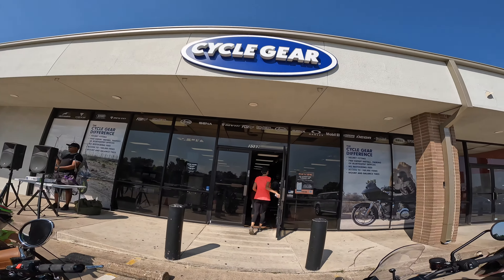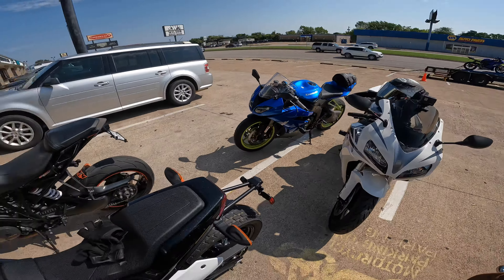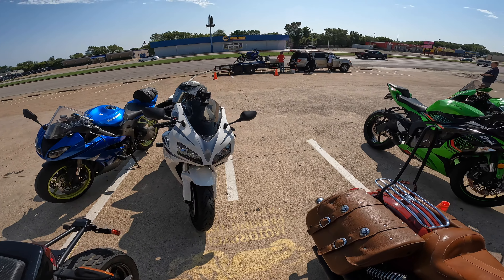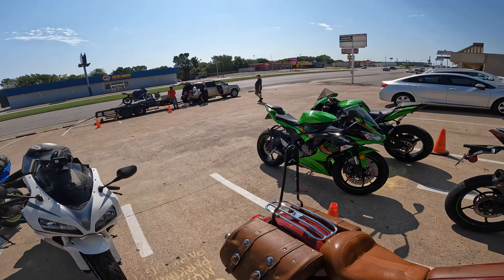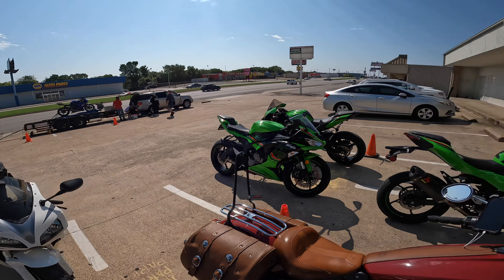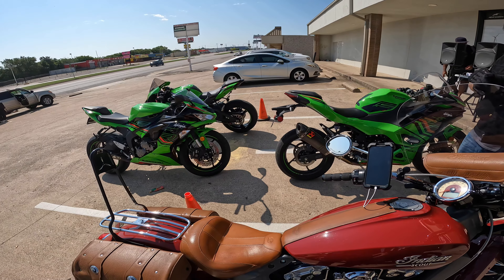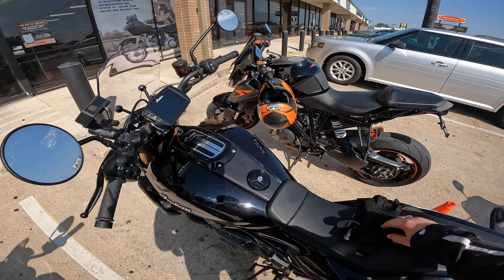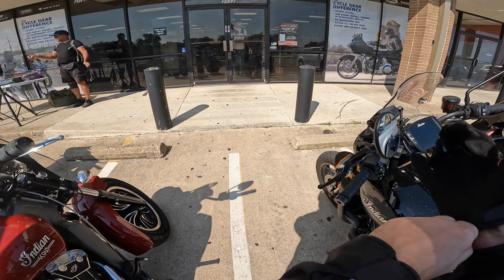We just got to Cycle Gear, and it turns out there are a lot of beautiful motorcycles around us. We've got a Super Duke right there, some 636s, a Honda CBR1000, and a Yamaha R6 over there on the dyno. It looks like they're doing a bit of a dyno day and a ride out today. People are getting here around 11 to noon — some charity event, I think. We're going to squeak out before it gets a little too hectic and head back towards the homestead.